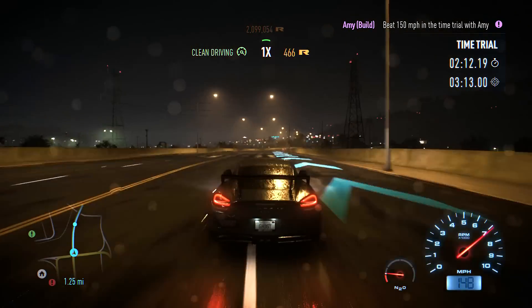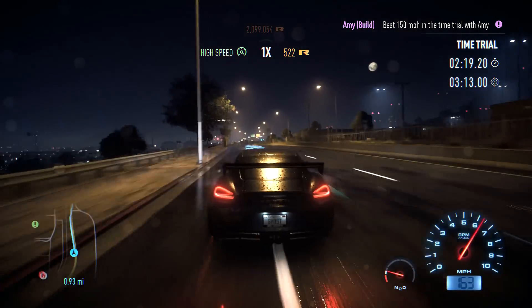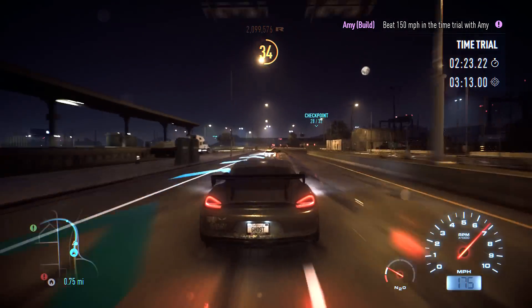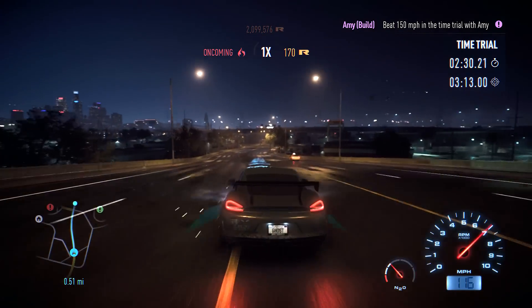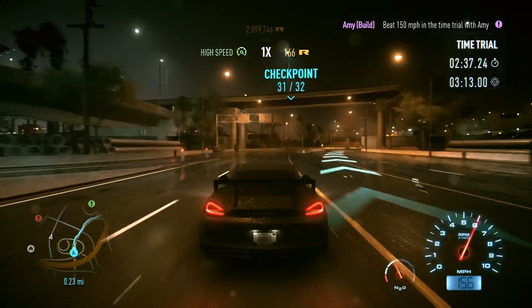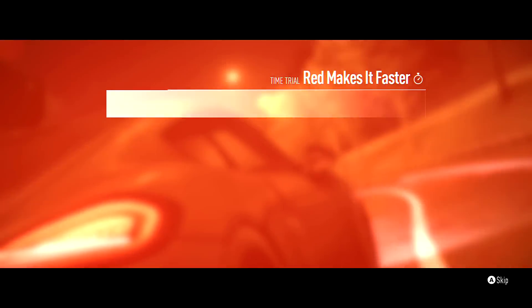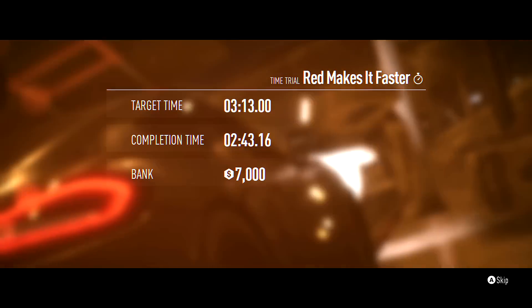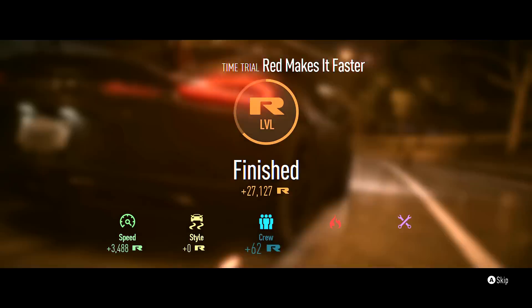Gotta hit 150 on this good straightaway and there it goes - so we might have just hit it twice. I was worried because through all these turns I was not hitting 150. How is my nitrous building like that? Does that count as a drift for this car? A little tiny power slide counts as a drift - I guess it does. Seven thousand dollars so we're creeping back up there.